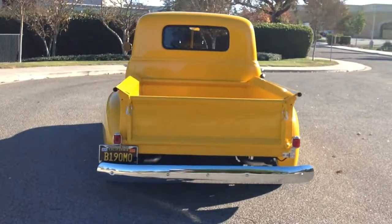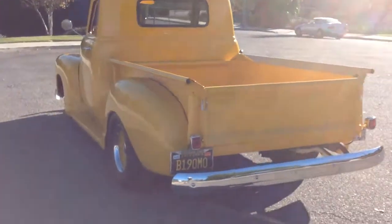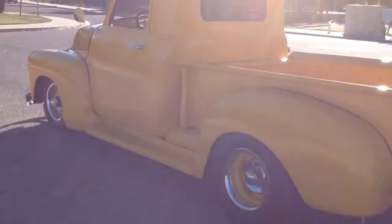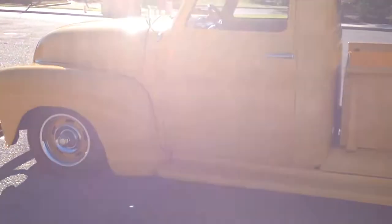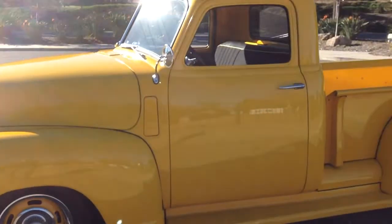Art Morrison front clip — it's the Mustang 2 style with coilovers. Power rack and pinion steering. Four-wheel Wilwood disc brakes.